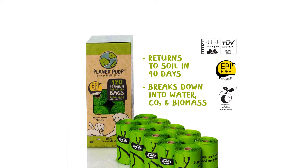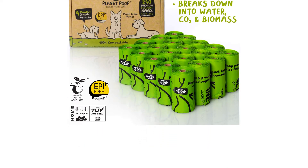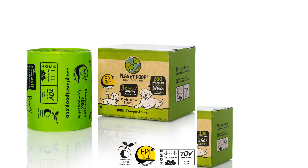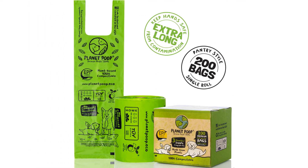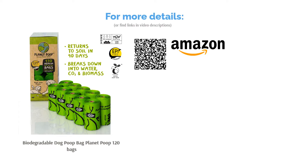Some reviewers noted that the bags were quite huge and catered more towards large-sized dogs, and some also complained about receiving bags that were already torn. Nonetheless, many reviewers commented that the bags had great perforations, so it was pretty easy to separate them from each other. Others had no trouble opening the bags, and reviewers found them pretty sturdy as well.